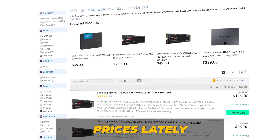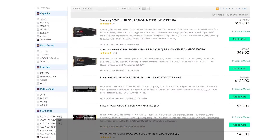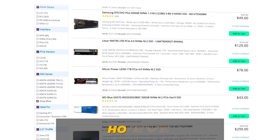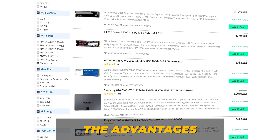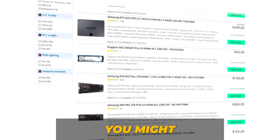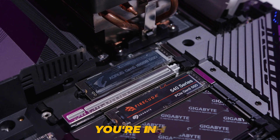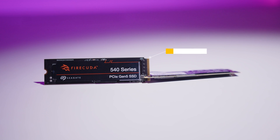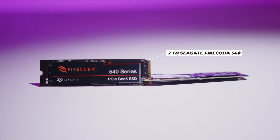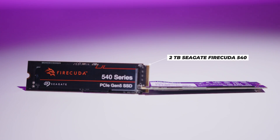If you've been keeping an eye on SSD prices lately, you've probably noticed a steady decline. NVMe drives are becoming way more affordable. However, if you're seeking the advantages of lightning fast PCIe Gen 5 drives, you might need to invest a tiny bit more money. If budget isn't really a concern, you're in the right place. If top tier speed is what you're all about, the new two terabyte Seagate FireCuda 540 will be exactly what you've been looking for. Let's dive into the details.